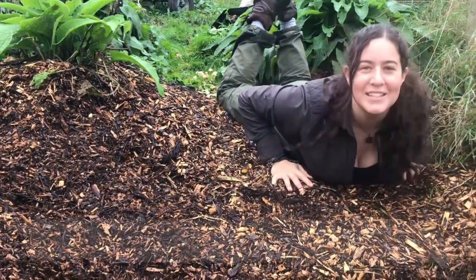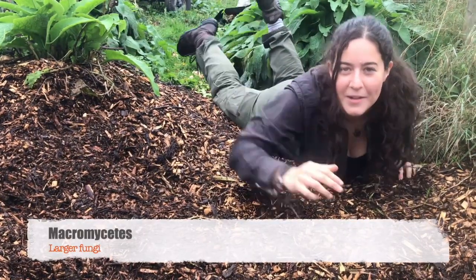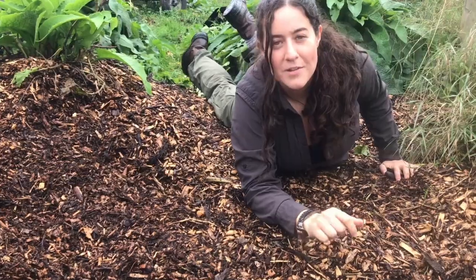Today we're looking for macromycetes — the larger fungi that are more likely to be seen in the woodlands near you.